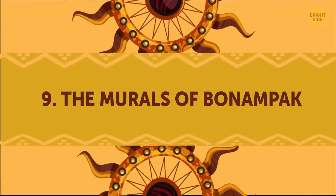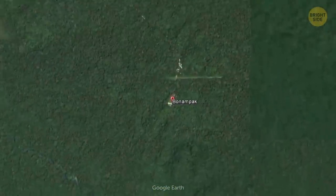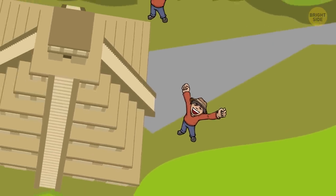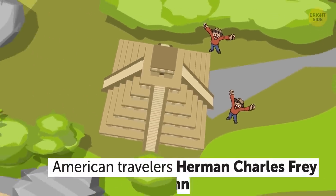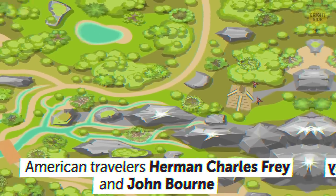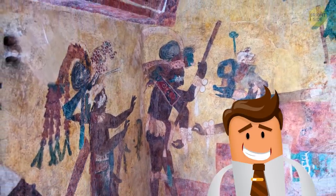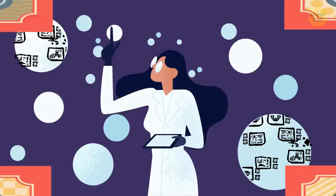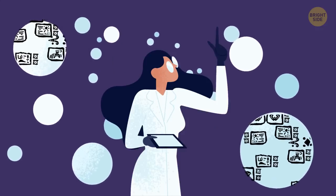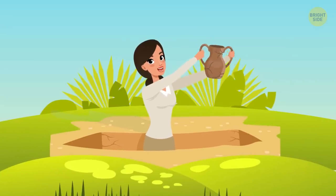The Murals of Bonampak. This city, located near Yaxchilan, might not be overly impressive, but it more than makes up for it with the murals located in the Temple of the Murals. The first non-Mayans to discover the site were American travelers Herman Charles Fry and John Bourne, who were led to the ruins by a local Maya who still visited the ancient temples. The murals depict Mayan rulers, dancing people, musicians, battles, and acts of sacrifice. According to Professor Mary Miller, who specializes in Mayan art, no other artifacts from the Mayan times offer a better glimpse of the society than the Bonampak paintings.